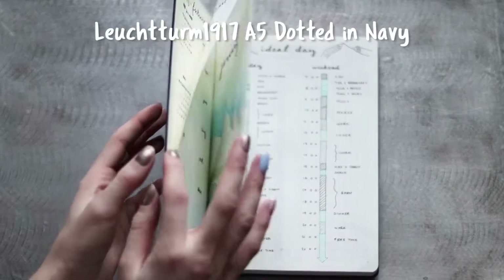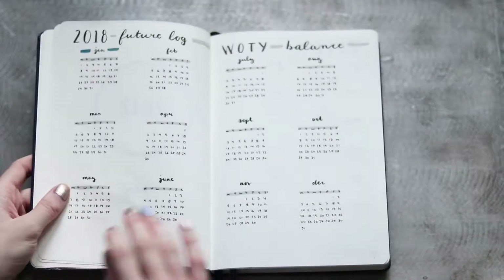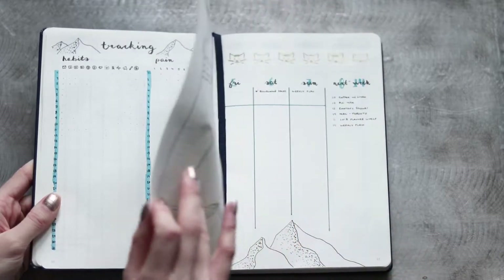I was definitely the most excited to start my bullet journal this year, and I picked a Leuchtturm 1917 A5 dotted notebook. You can watch my other setup videos on my channel to see how I created the spreads, but this journal is solely for business tasks and scheduling.